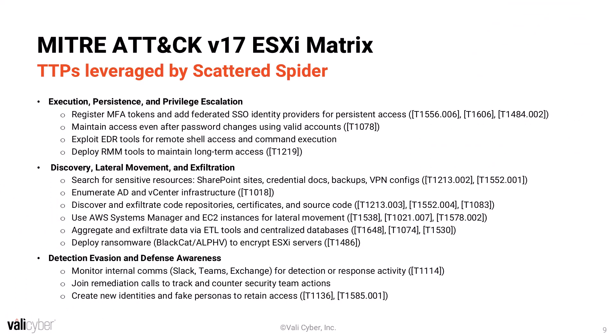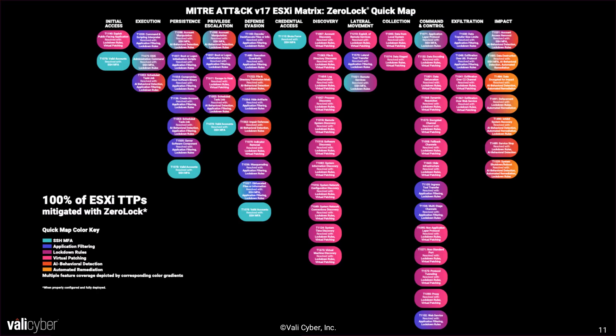The increased focus on hypervisors from organizations like Scattered Spider has led the security community to begin paying more attention to hypervisors in general. The latest version of the MITRE ATT&CK framework, version 17, includes an entirely new matrix devoted to ESXi. If you haven't had a chance to check this out, I suggest that you do. There are 68 new TTPs, including four unique techniques created specifically for ESXi. ZeroLock is able to mitigate 100% of all TTPs presented for ESXi when configured correctly with all of its protections in place on an ESXi host.